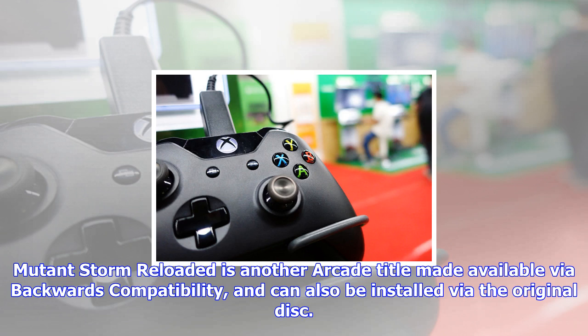Mutant Storm Reloaded is another arcade title made available via backwards compatibility and can also be installed via the original disc.